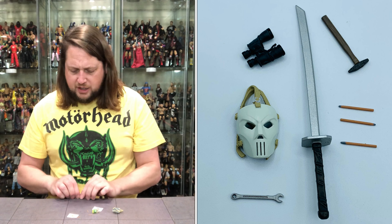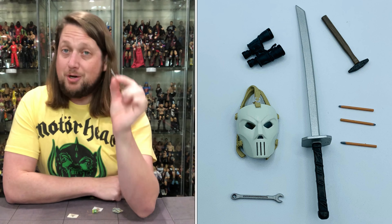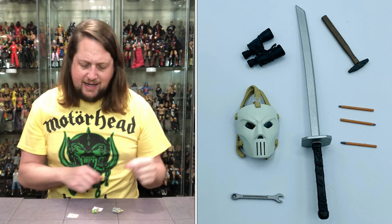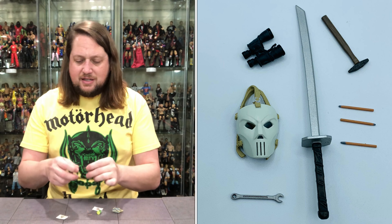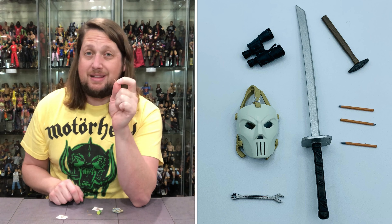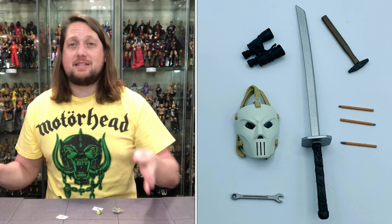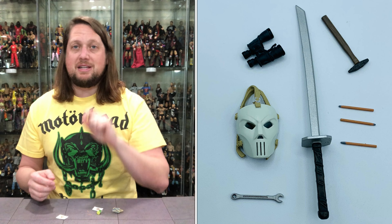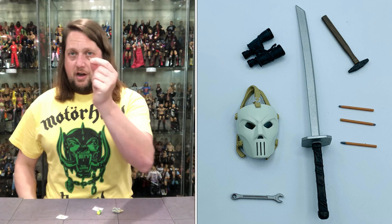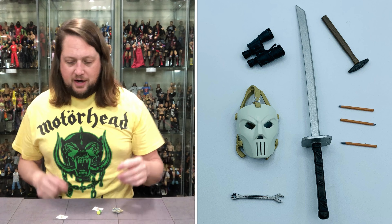Then we get a wrench, and holy cow is this wrench small — something you could lose so easily. I appreciate the attention to detail and how it looks, but boy is it tiny. And speaking of tiny, it doesn't get tinier than these three pencils. These are going to be lost — I'm immediately putting these in a baggie. They fall out of the hands, they're gone forever. There are going to be a lot of people selling this set loose in the future, and it's going to be missing pencils.